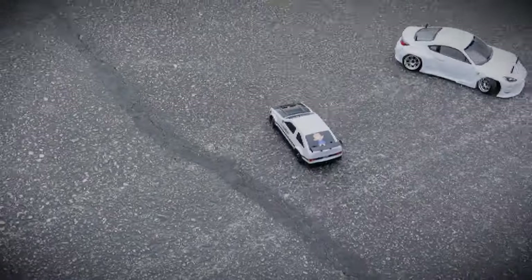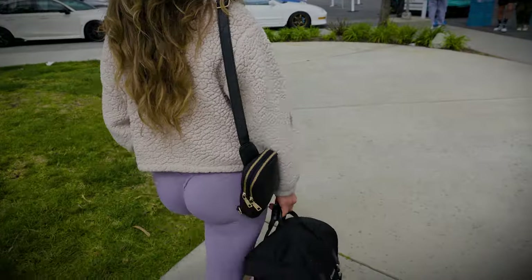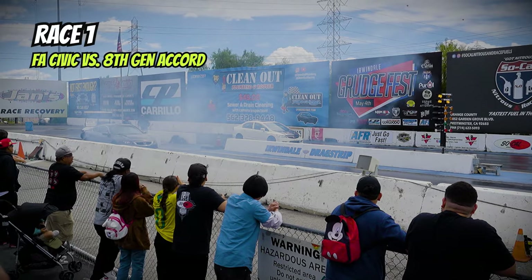I started off the meet by watching the drag races, which was actually really cool. It was very interesting to see how different Hondas perform against each other. I went ahead and captured six races for you to see, so I hope you enjoy them.